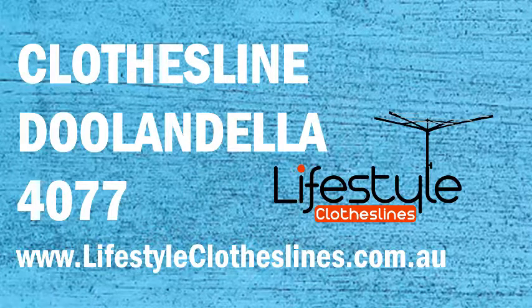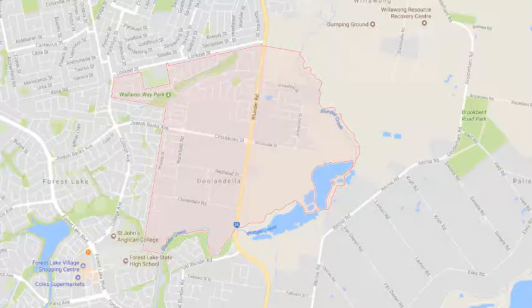Looking for a new clothesline or washing line in the Doolandella area of Brisbane? Lifestyle Clotheslines can help. We cover the complete Doolandella area,